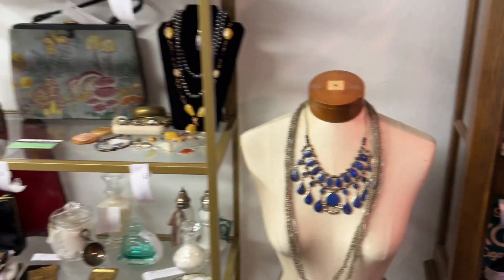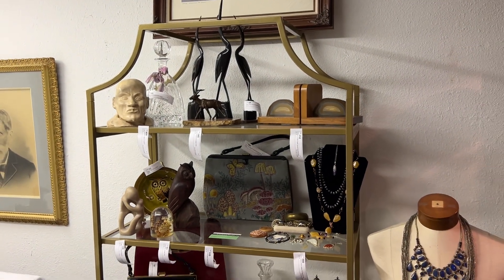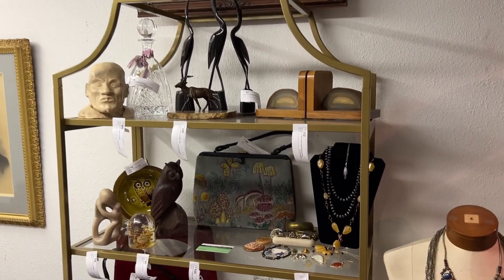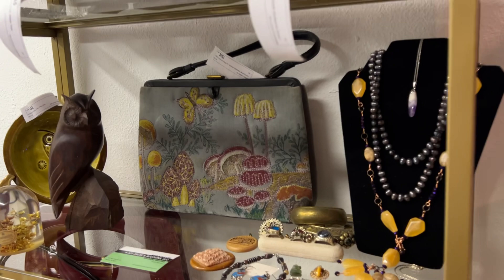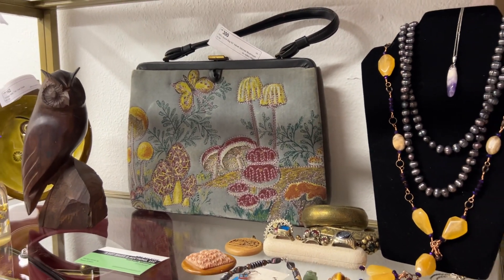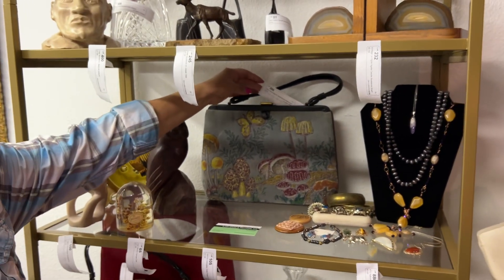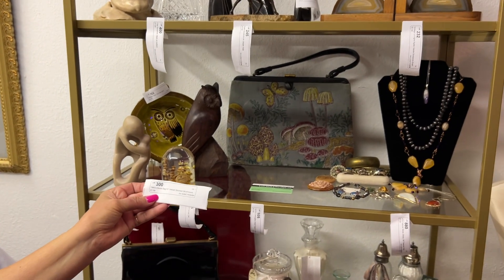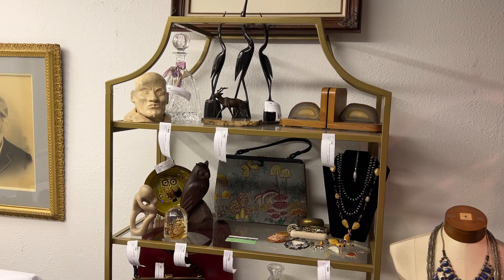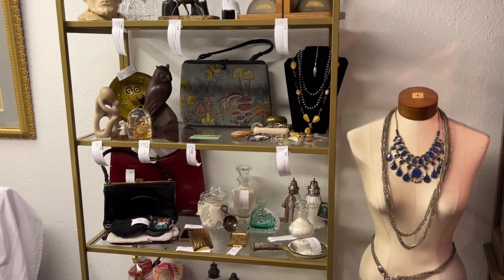Moving on over to our little boutique area. Another popular item — the mushrooms. We have a mushroom handbag. Who does not need a velvet mushroom handbag with hand stitching? This handbag is from the 1960s — Sori Bag, New York, velvet stitched mushroom bag. It's a beautiful piece and it's in really great shape.